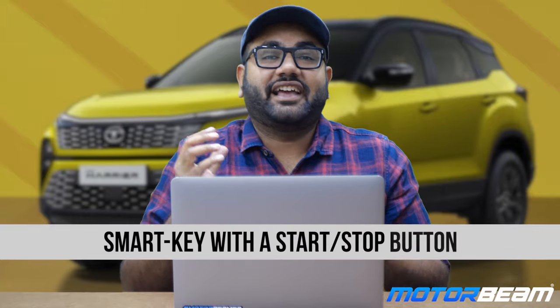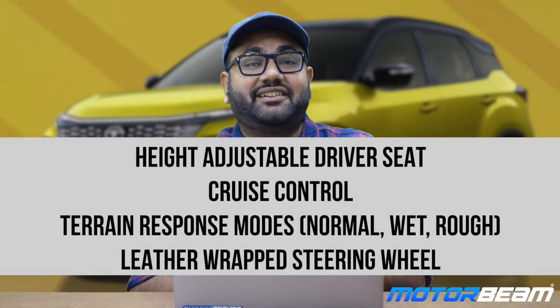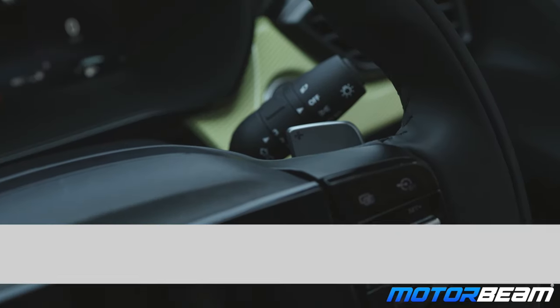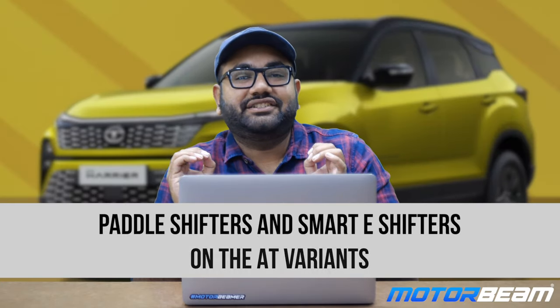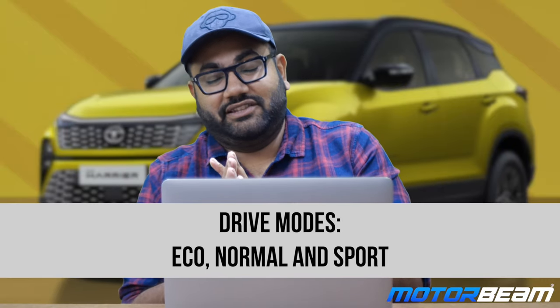The extra features on the Pure Plus variant compared to Pure O include a smart key with push start-stop button, height adjustable driver seat, cruise control, terrain response modes — normal, wet and rough road — and a leather-wrapped steering wheel. The automatic transmission variant also gets steering-mounted paddle shifters and a smart e-shifter. There is also a multi-drive mode with eco, normal and sport modes.